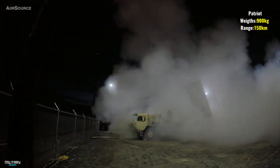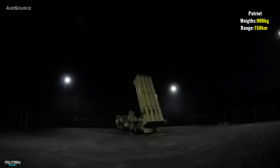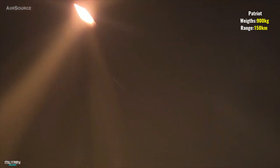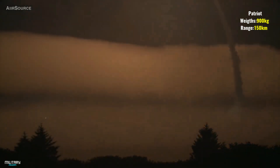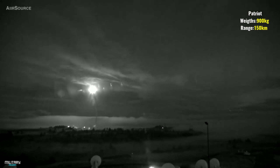Number 4: THAAD. THAAD is a ballistic missile defense system belonging to the US ground forces, developed against short and medium-range threat elements. Although the THAAD system produced by Lockheed Martin entered inventory as an intermediate solution against Scud and similar missiles, it is also partially capable of defending against more advanced and long-range intercontinental ballistic missiles. THAAD has a weight of 2,000 kilograms, a length of 6 meters, and a range of 200 kilometers.